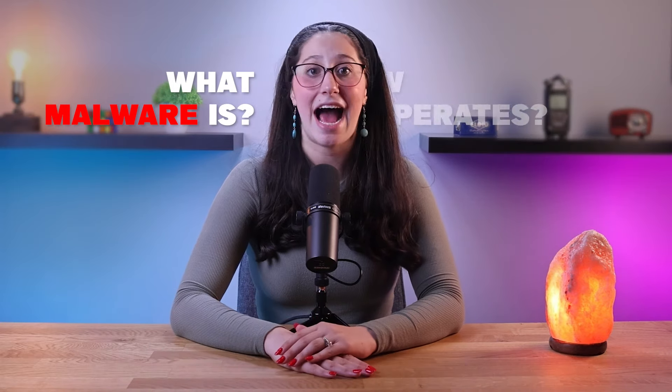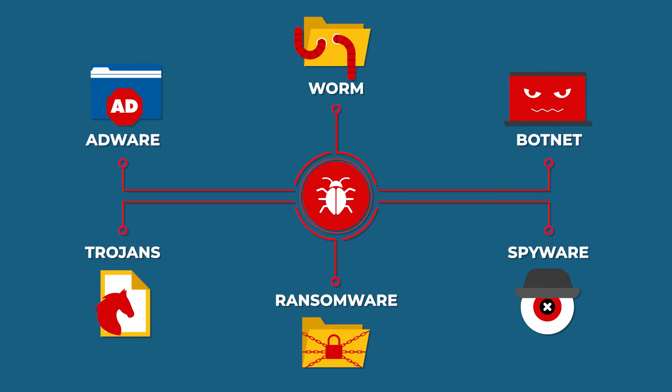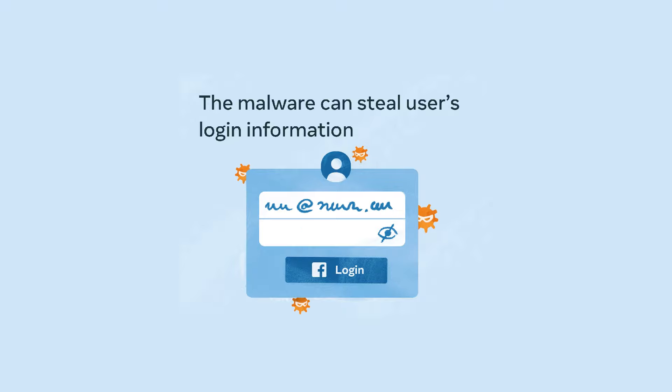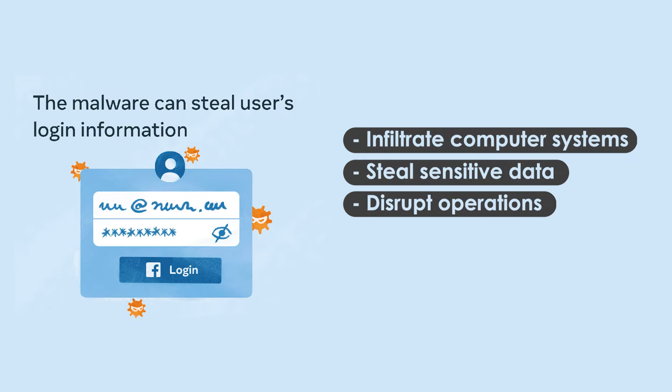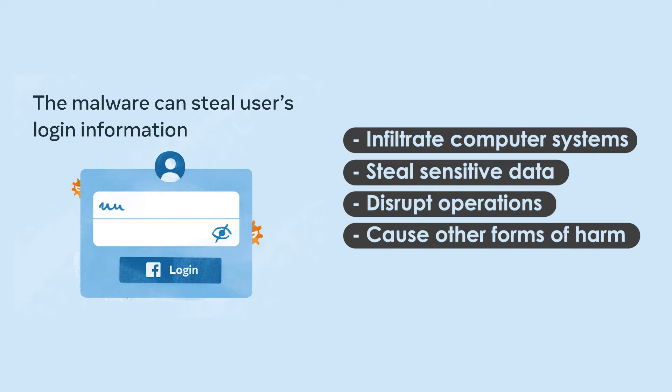To understand the significance of user training in malware prevention, we must first understand what malware is and how it operates. Malware includes a wide range of malicious software, including viruses, trojans, ransomware, spyware, and worms, among others. These malicious programs are designed to infiltrate computer systems, steal sensitive data, disrupt operations, or cause other forms of harm.